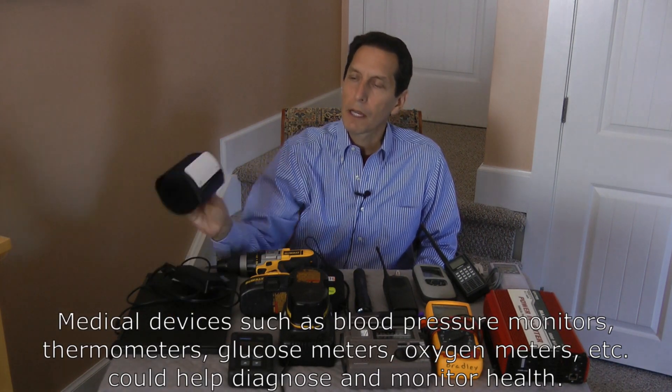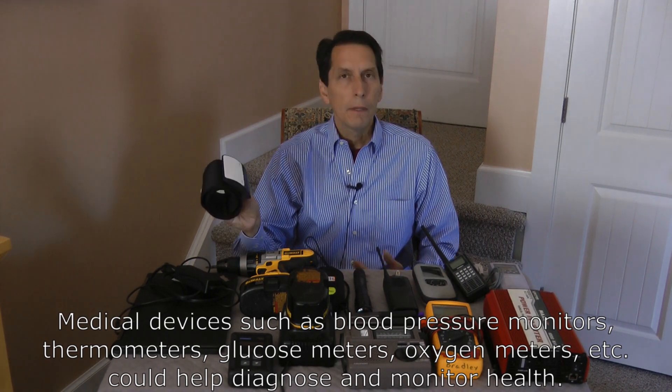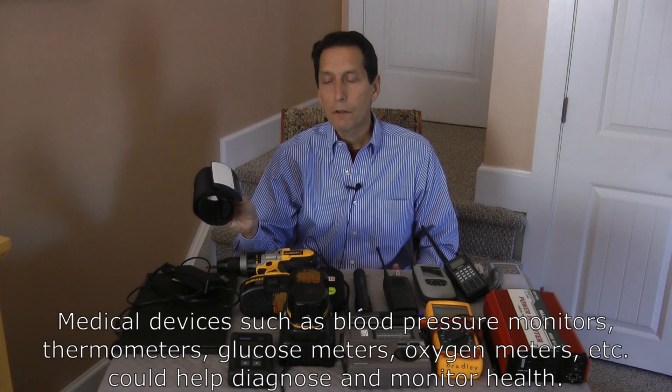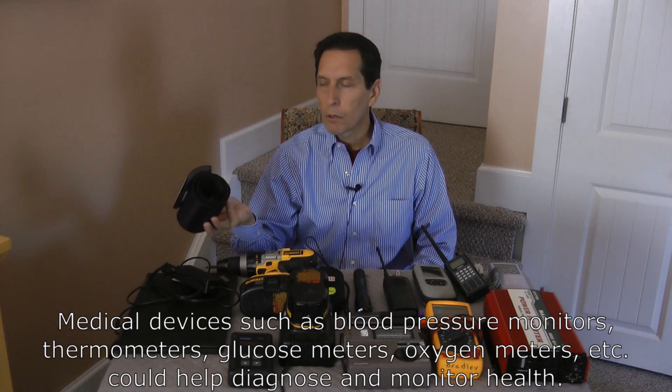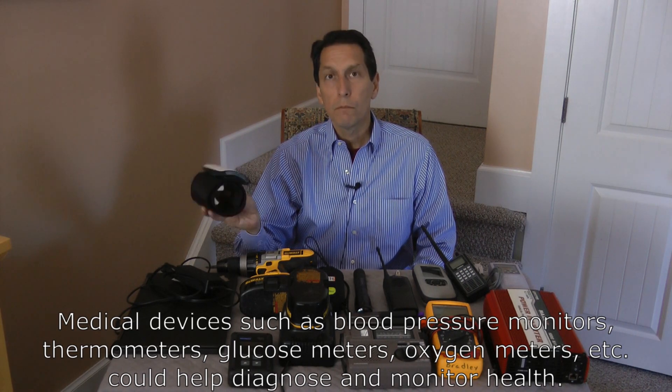Another thing that might be handy is something like a blood pressure monitor, to make sure your health is doing okay. A lot of people have health issues and need electronic devices to monitor that health — maybe glucose meters, blood pressure monitors. Those are good examples. Keeping something like that stored can really be life-saving.